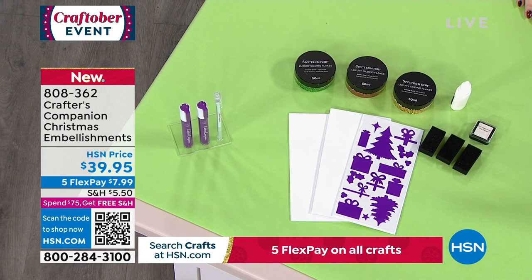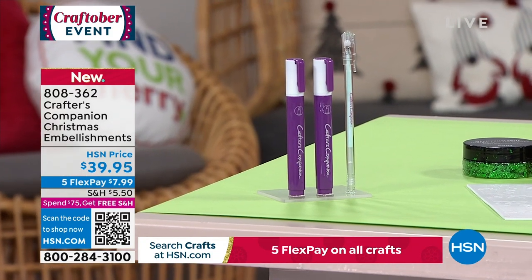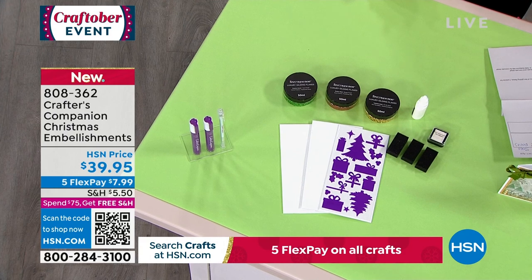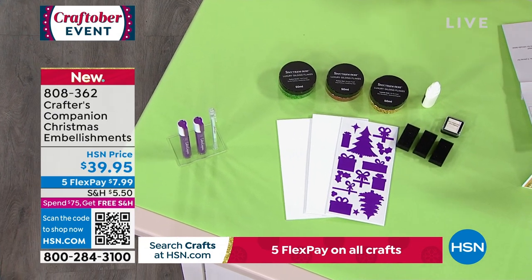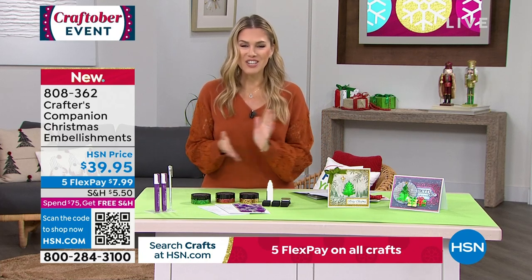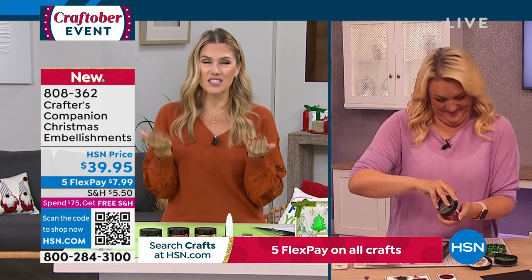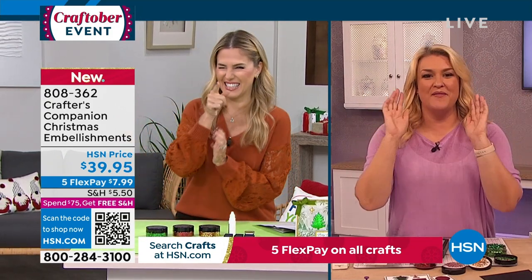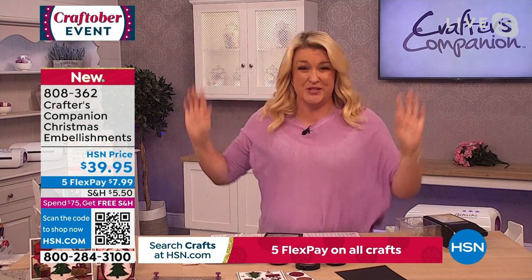The foam bumper pack comes in yuletide presents on three 8 by 4 sheets. This is $39.95 with five flexible payments at under $8 to get home — and if you've met your $75 minimum, this ships for free. Sarah Davies is joining us — she's not in the studio but she says she saved her best product of the whole day for this show, and she's most excited about it. The gilding flakes are awesome but only if you have all the right tools.